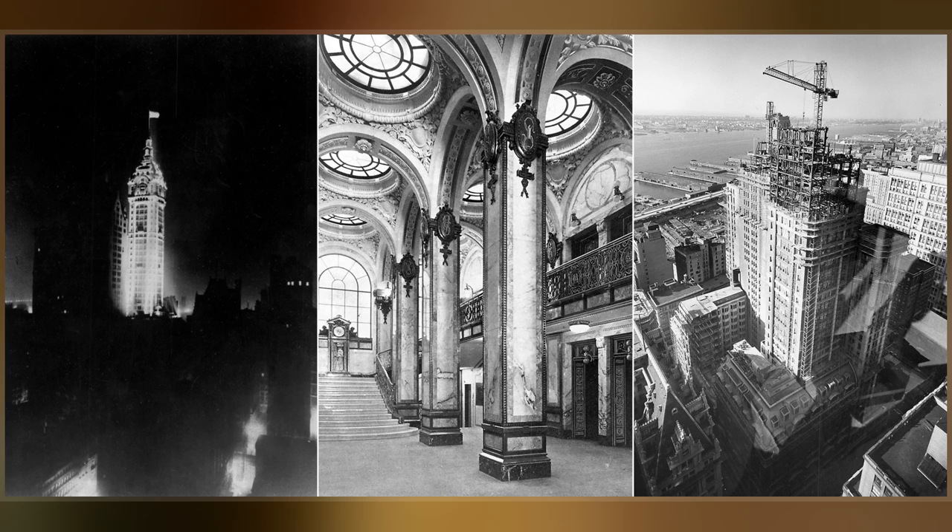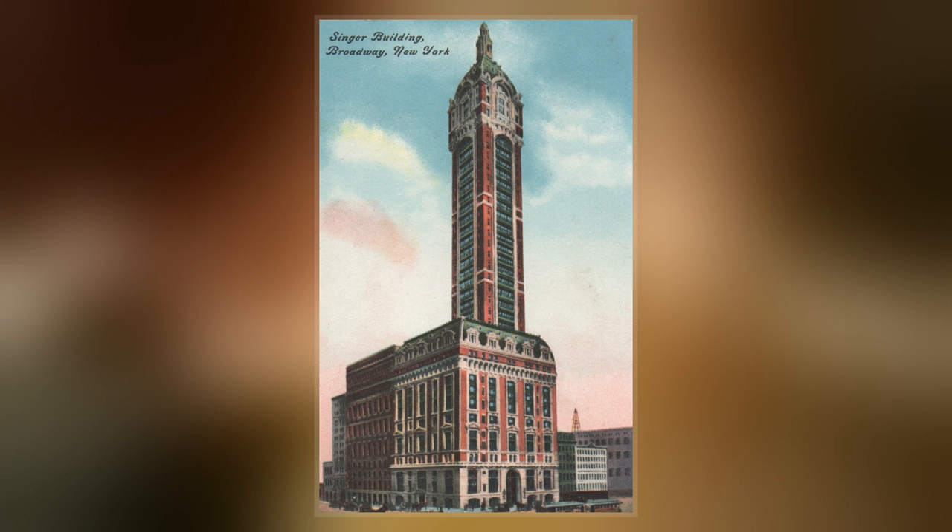The building's architecture contained elements of the Beaux-Arts and French Second Empire styles. The building was composed of four distinct sections.